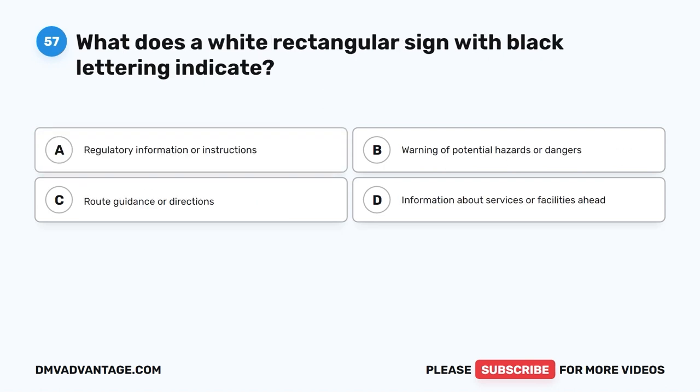Question 57. What does a white rectangular sign with black lettering indicate? A. Regulatory information or instructions. B. Warning of potential hazards or dangers. C. Route guidance or directions. D. Information about services or facilities ahead.